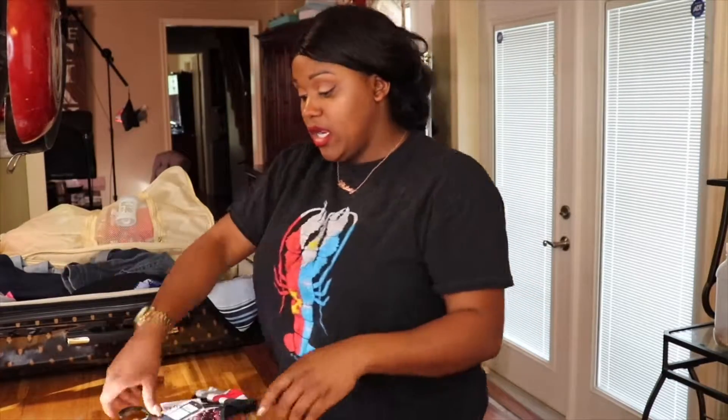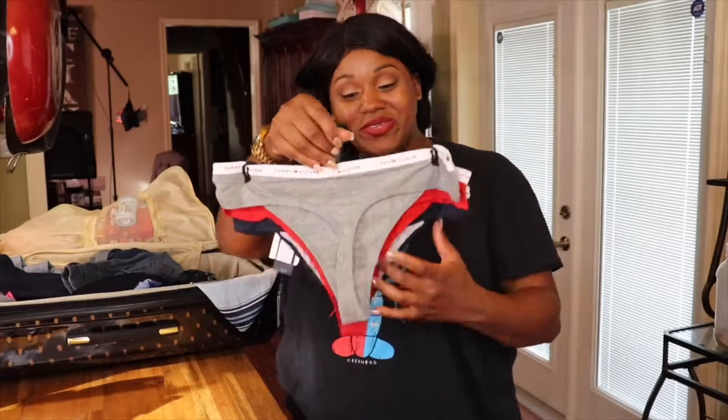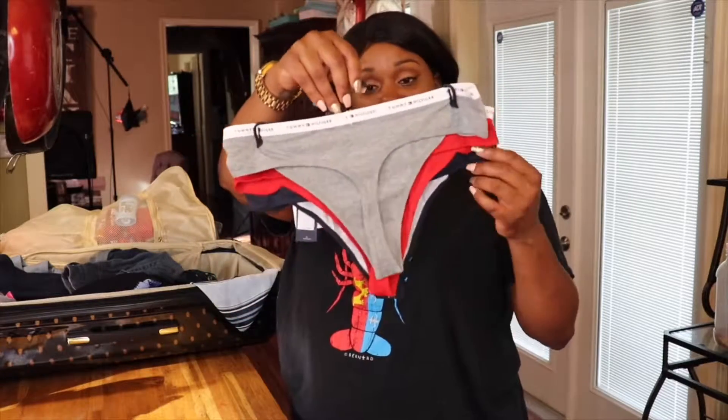Then I have my sports bras that I'll be wearing for the gym, and I actually purchased these cute little underwear from TJ Maxx — they were too cute to pass up.